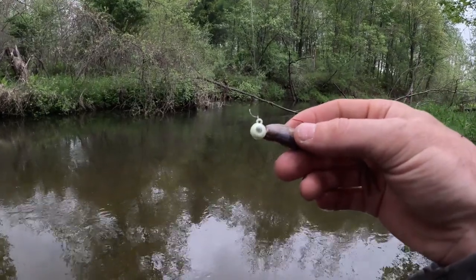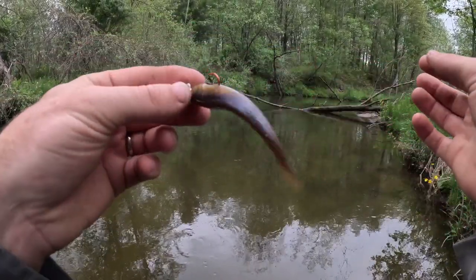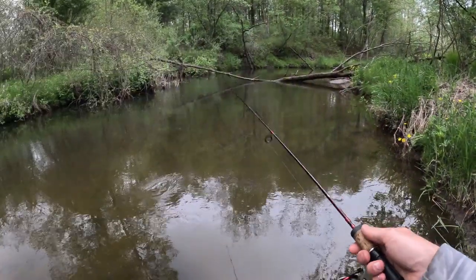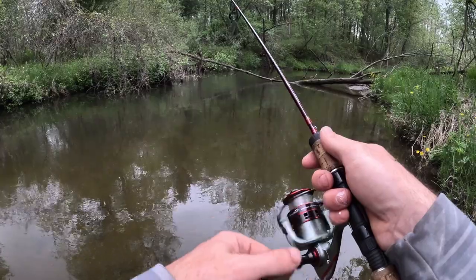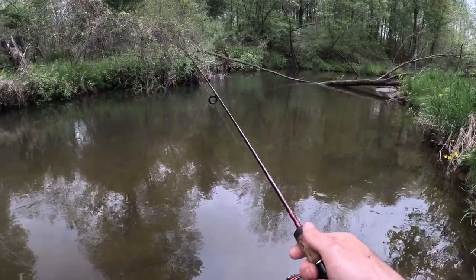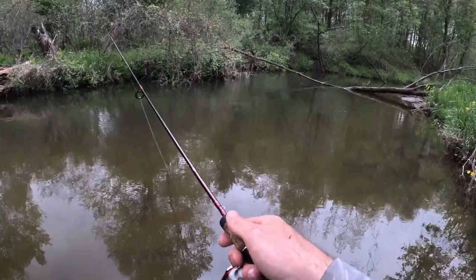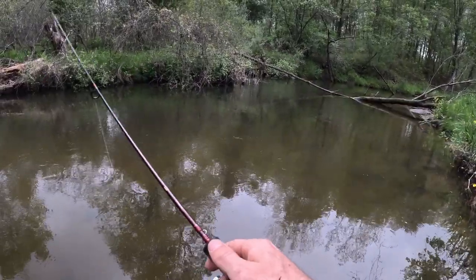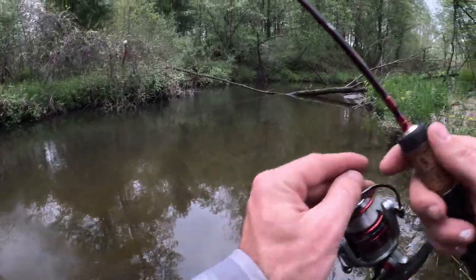I already caught one fish out of this hole with a streamer, so now I've switched to what I think is a Kaylin's jig head — one of the rattling jig heads, I think it's a glow-in-the-dark rattling jig head — with a three-and-a-half inch little rubber minnow body on there. I'm just going to bounce this along the bottom. I think this might be a little heavy though.